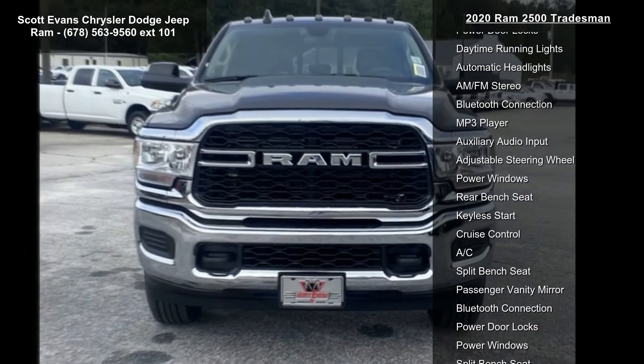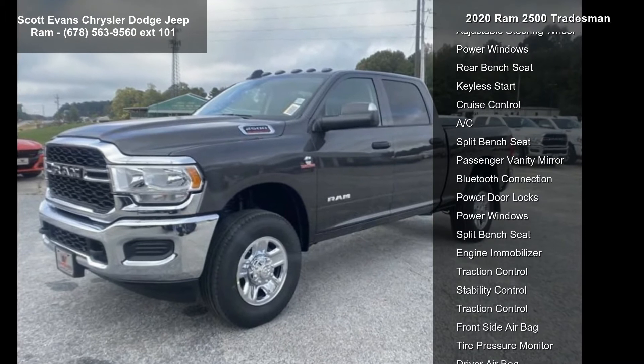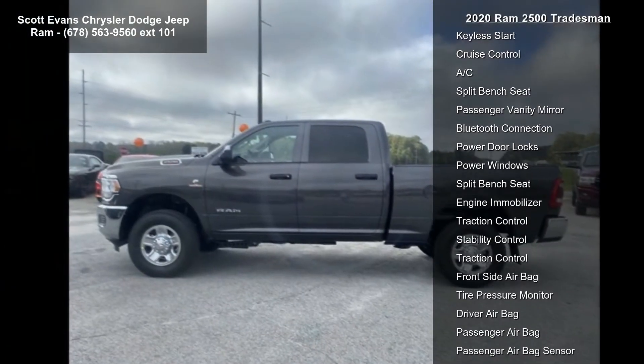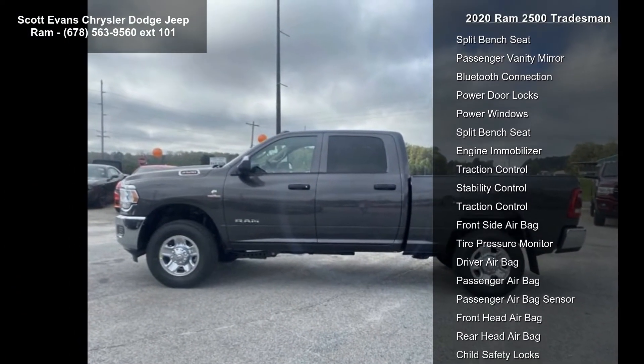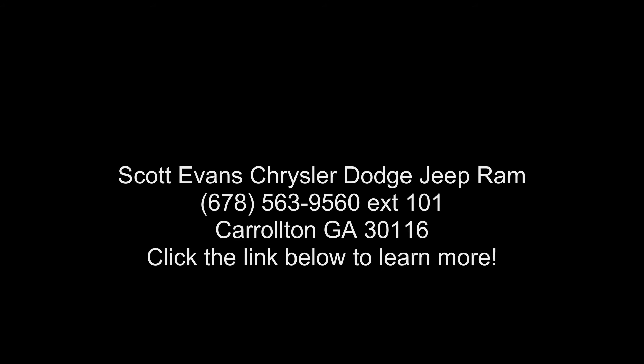3.73 axle ratio STD, quick order package 2HA Tradesman included. Engine: 6.7L I-6 Cummins turbo diesel, transmission 6-speed automatic 68RFE. Tow hooks and Tradesman Level 2 equipment group included. Sirius XM radio service and Sirius XM sound.